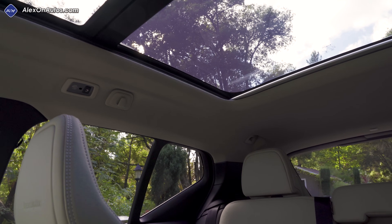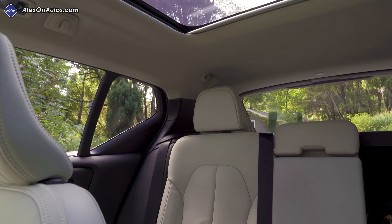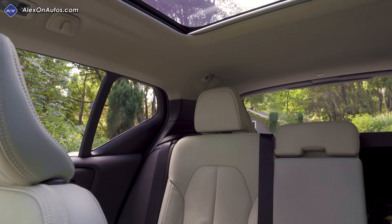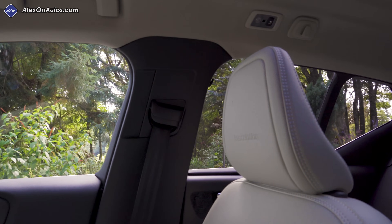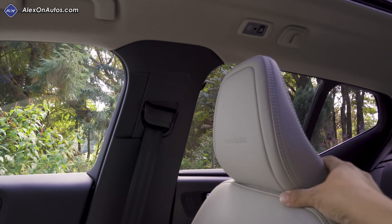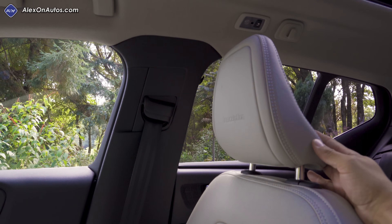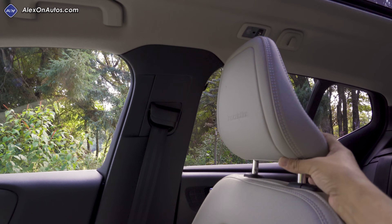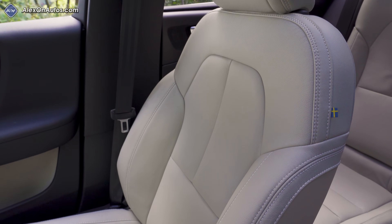The model we're testing has a large panoramic moonroof extending just over the rear passengers' heads. The rear center seatbelt emerges from the seat itself, which I prefer. Up front we get height-adjustable shoulder belts, and the XC40 has a Volvo novelty: a height-adjustable headrest with three stages — something not found in the rest of the Volvo lineup.